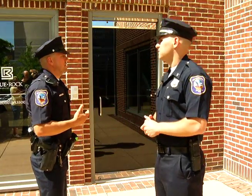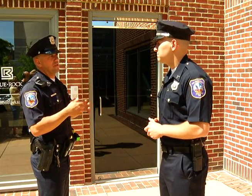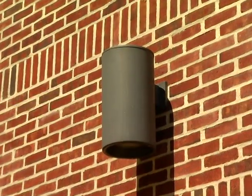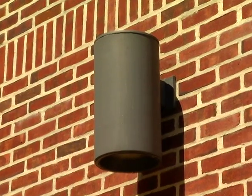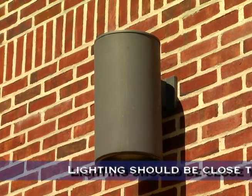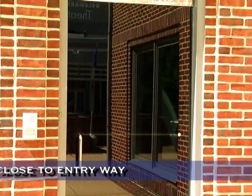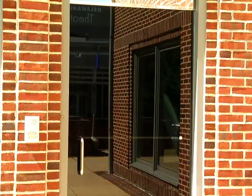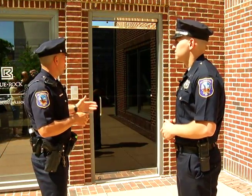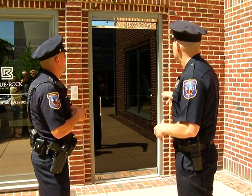The first thing I look at as an assessor is the entryway of a building, a home — it's a great starting point. One of the main things we like to see in an entryway is great lighting. We have a light here with approximate distribution within 5 to 10 feet of the front door. What it does is, if someone comes to your home in the evening hours, you can look through your peephole and have a great view of who that individual may be.